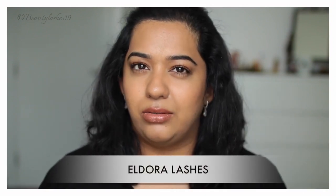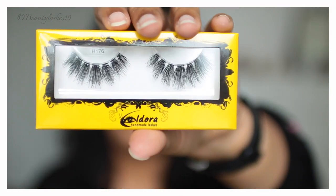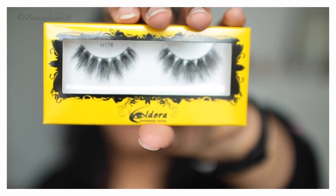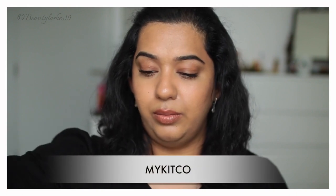Moving on, I went to Eldora Lashes — they had a three for ten deal. I picked up H149 (a natural style), H160 (also natural but slightly more dense at the base), and H176 (quite spiky and long). We were also all gifted a free lash when standing in line to get in — H163 — which is also quite a spiky style.